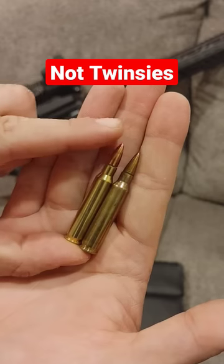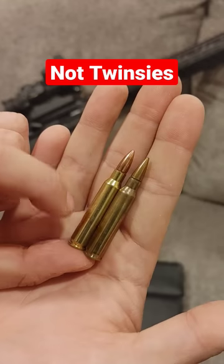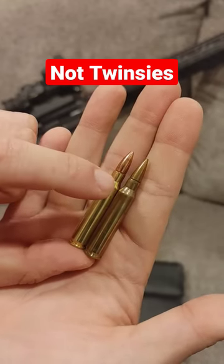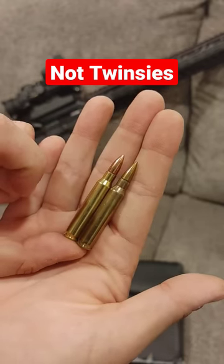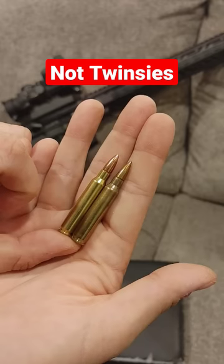How does that happen? Well, believe it or not — and you can't see it visually 99% of the time, especially when it's just in my hand — the neck is longer on a 5.56, or the throat. That's to accommodate just enough powder to get that 3,000 PSI difference. Doesn't seem like a lot, but it is when it's enclosed in a casing like this.